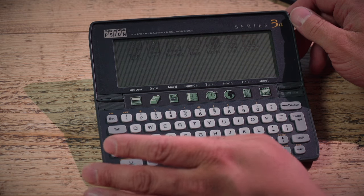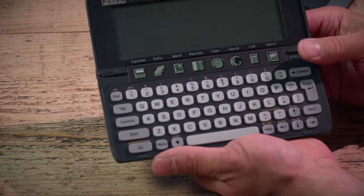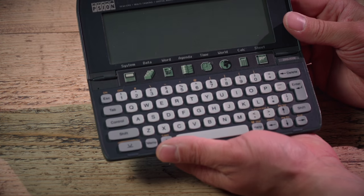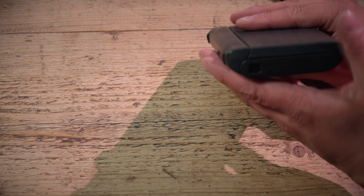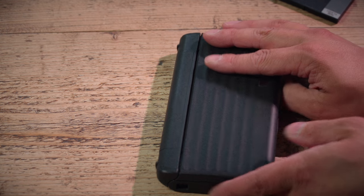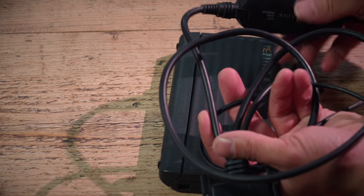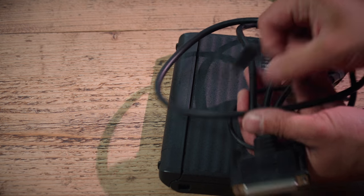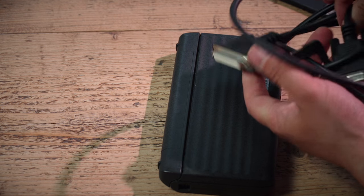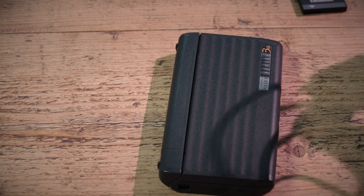This is a two-megabyte unit. On the side there is a serial cable connector which plugs into your PC using a good old-fashioned serial lead. That's the Psion connector, and that goes into your PC either via the full-size or the smaller connector.